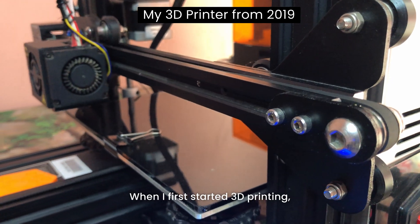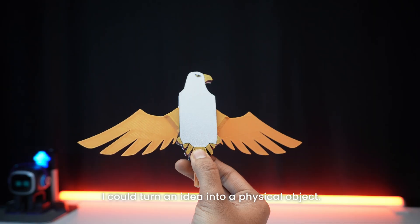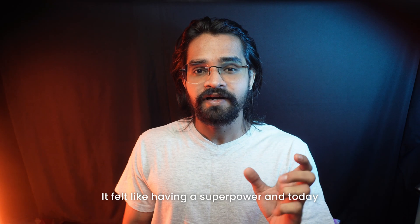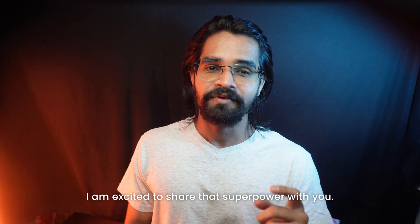When I first started 3D printing, I was blown away by how quickly I could turn an idea into a physical object. It felt like having a superpower, and today I am excited to share that superpower with you.